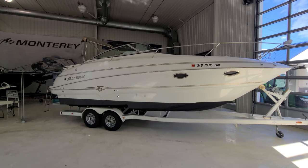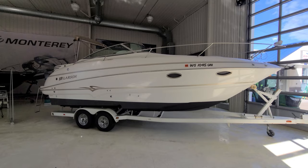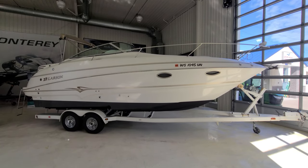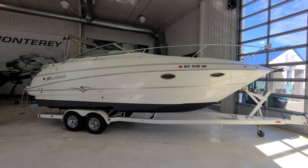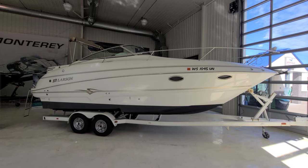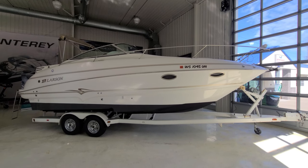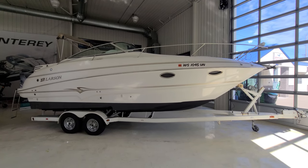Hi, Zach Pater here at River Valley Marina, River Valley Power & Sport in Red Wing, Minnesota. What a beautiful boat to walk you through today. This is an '03 Larson 274 Cabrio, very good-looking boat, selling it for a private party. Just want to give you a quick video walkthrough.